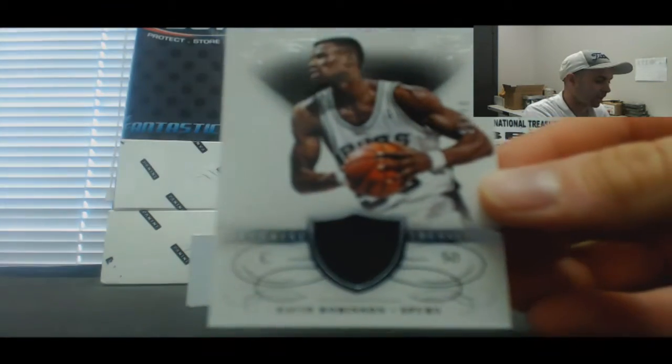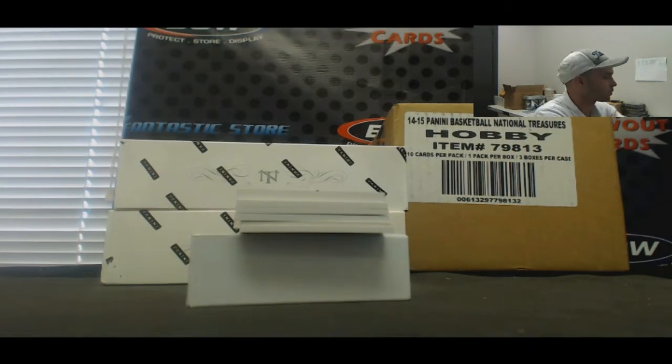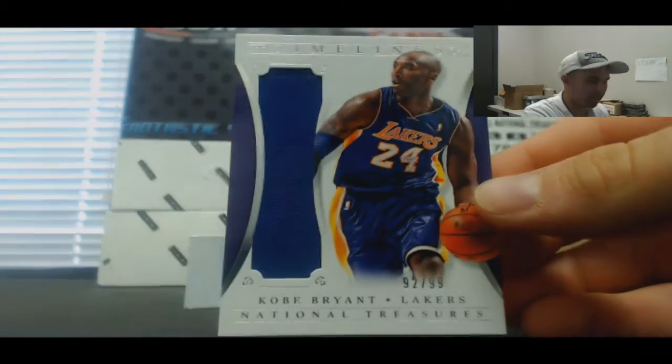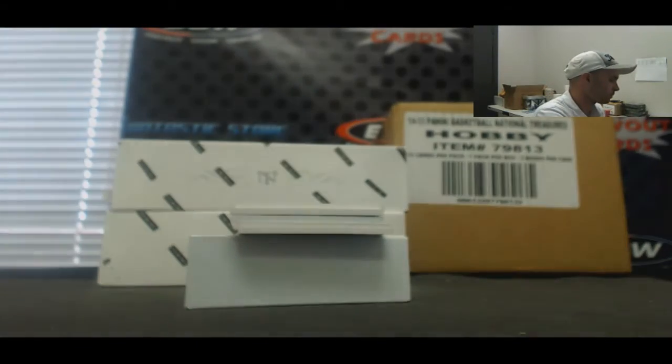Number 249, David Robinson. Jumbo jersey to 99 — Kobe Bryant. Kobe. Kobe Beef.